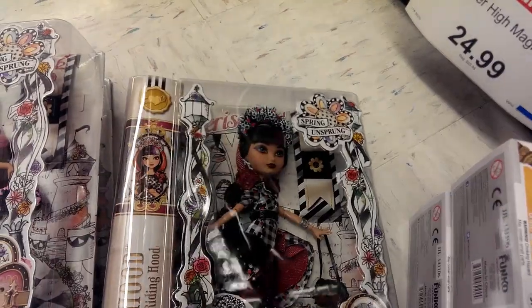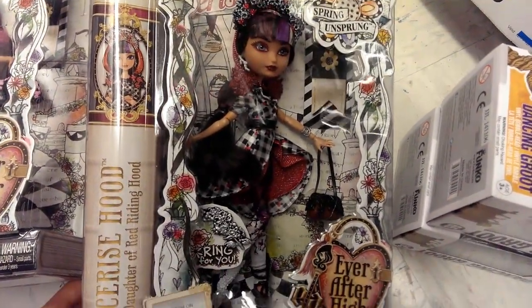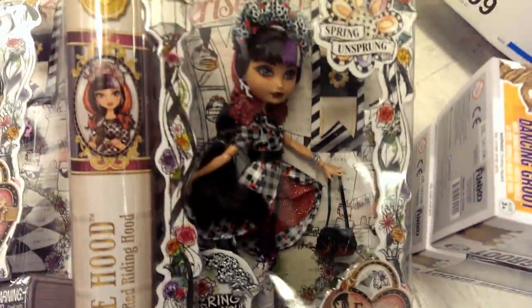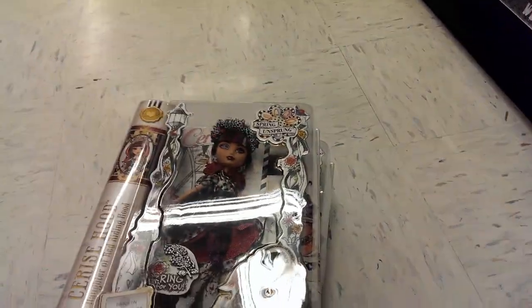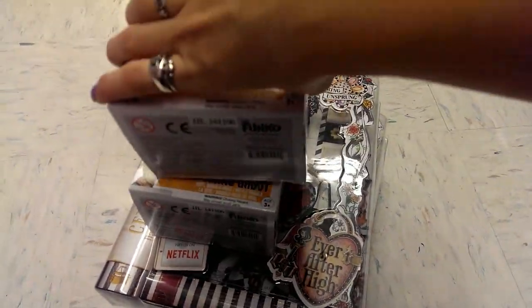And then of course I'm going to get Cerise, because I love the black and the red. I like how it's a little darker, and I like how she has branches coming up her leggings. So expect reviews of these dolls coming out this week, because I am so excited to finally open up some new Ever After High stuff — we've been doing so many Monster High dolls.